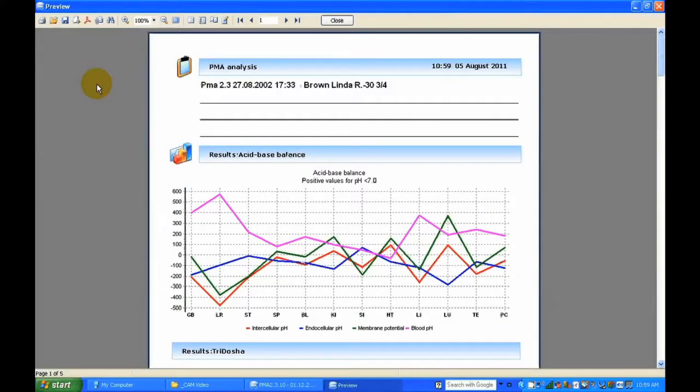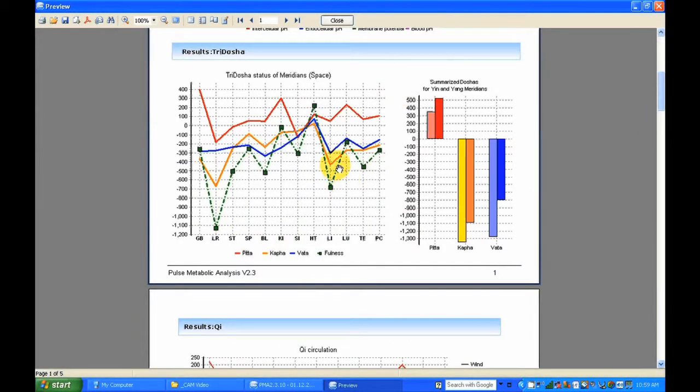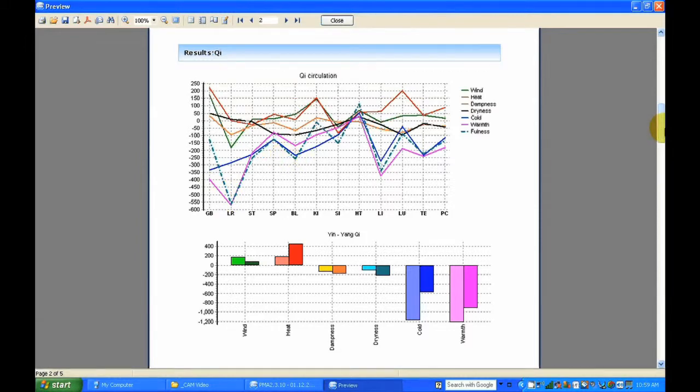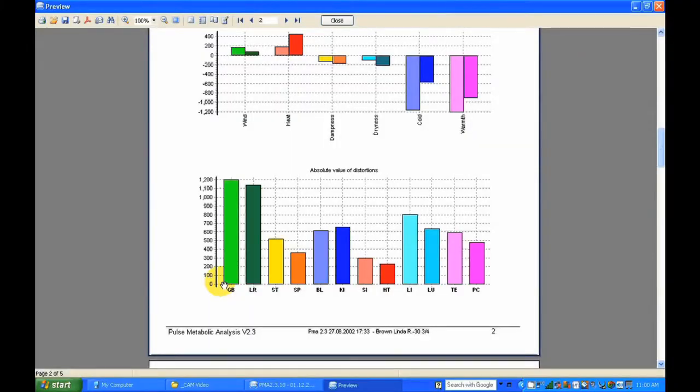I'll show you the printout — this is a print form we can give to the patient. We can see the balance, the tri-dosha results, the energetical Qi flow, and which meridians are out of balance. The absolute distortion is easy to understand — we can see which meridians have more distortion. For example, the gallbladder and the liver meridians have more distortions, so we need to work on those meridians to reduce distortion.